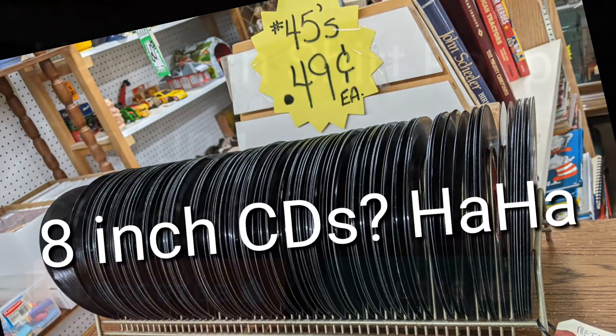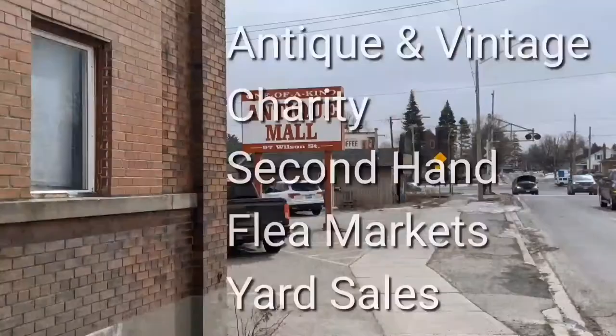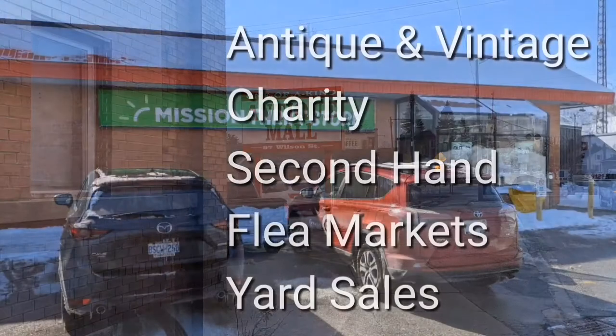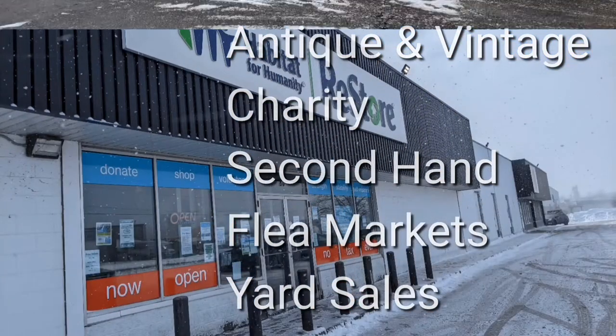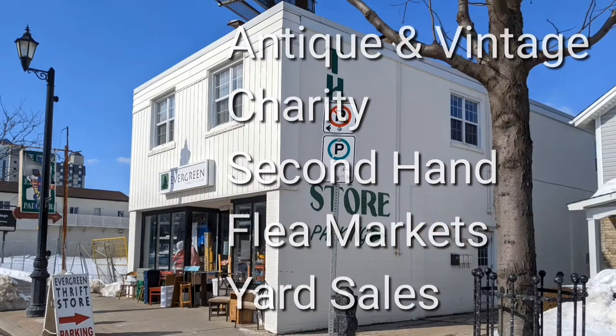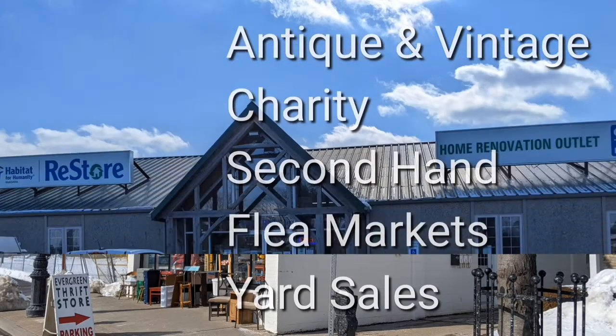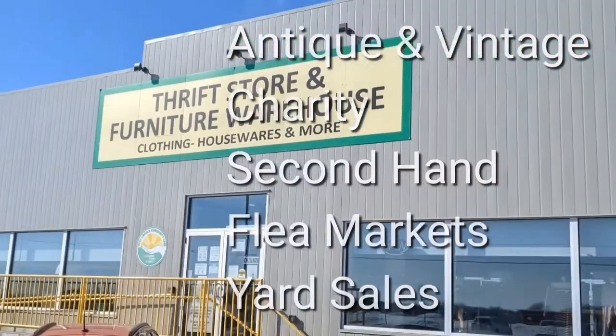8-inch black CDs. Welcome. I'm Hawaiian Shirt Papa. Sometimes with others I visit a variety of antique, vintage and thrift shops within southern Ontario. Sometimes we don't get anything. Come tour with me vicariously.